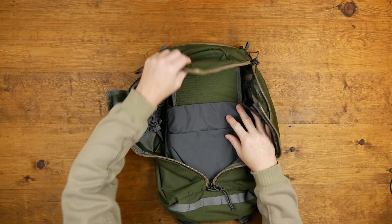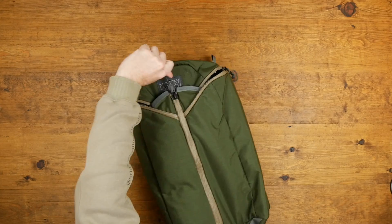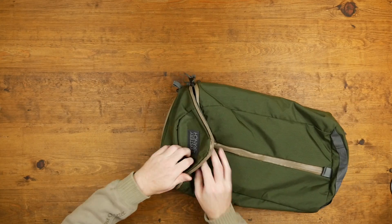Bring a small to medium sized day pack for hunting. This will hold your camera, phone, gloves, ammo, and any other assorted things you want to bring with you. If you have any suggestions, please leave them in the comments below.